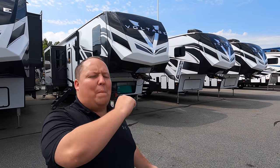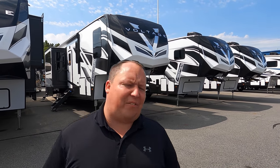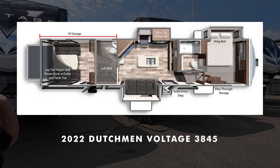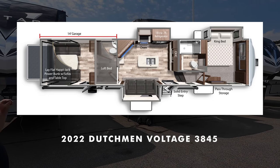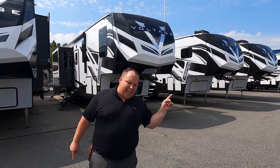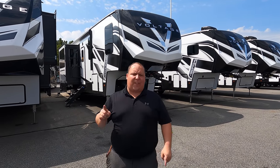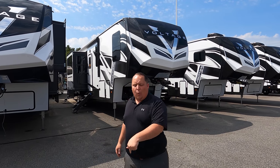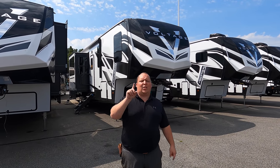Hey everyone, I'm Matt, welcome back to another video. Today I am super excited — we are taking a look at an awesome fifth wheel toy hauler with a 14-foot garage. This is a 2022 Dutchman Voltage model 4235. We are going to look at the outside features first, then the inside features, then give you three things we love and three things we dislike about the Voltage. Starting in three, two, one.